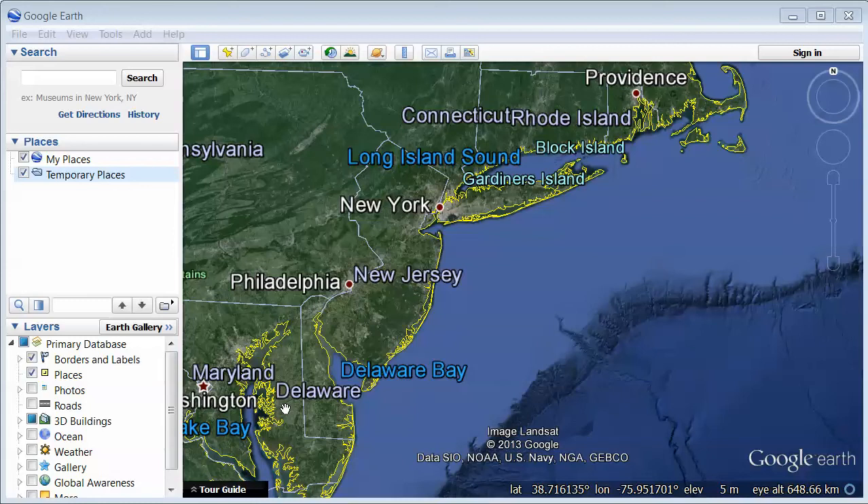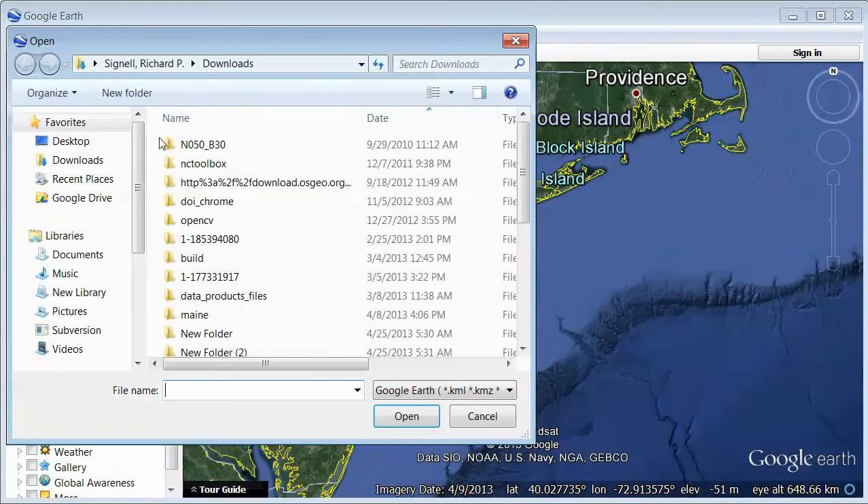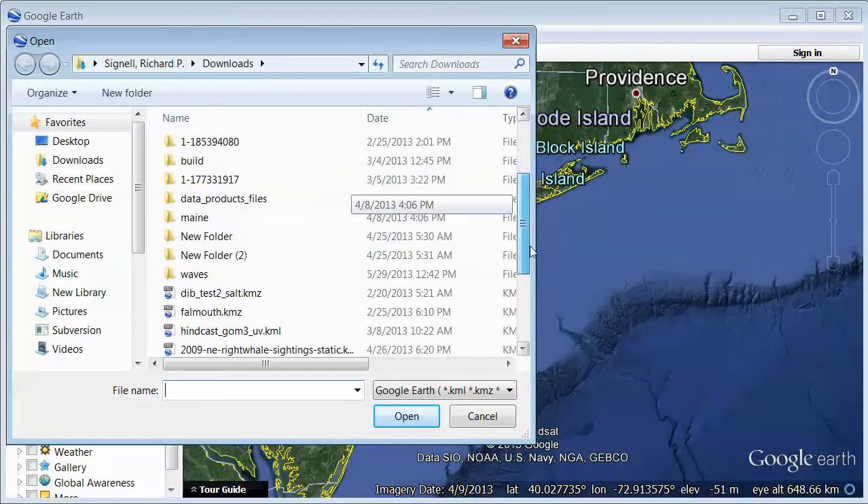I'm going to walk you through a little KMZ file I put together that contains some of the data relevant to the June 13, 2013 meteo tsunami — or at least the event that we think might be a meteo tsunami. I'm going to walk through it just the way you would do it if you opened up the file yourself, so I'm going to open up the KMZ file here.